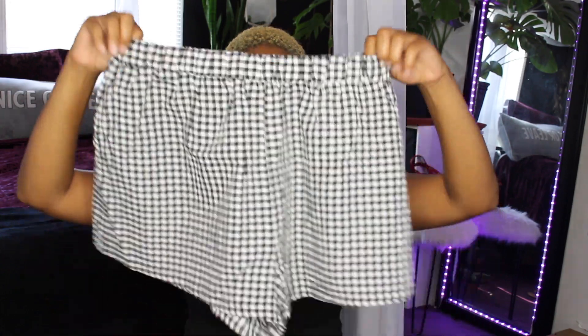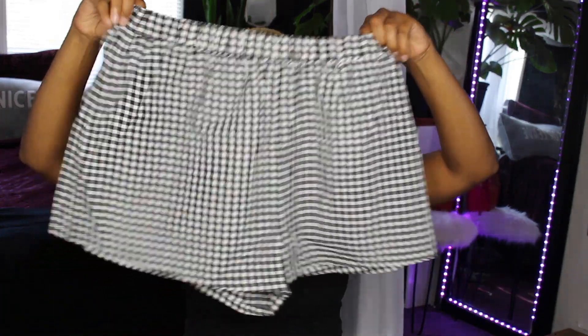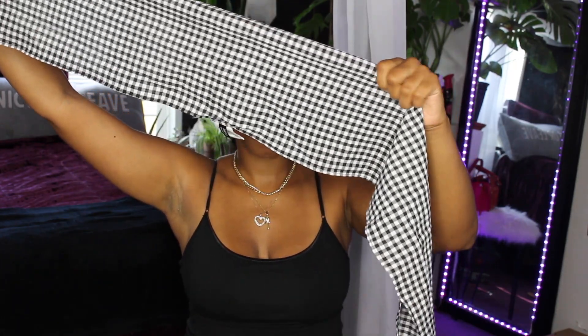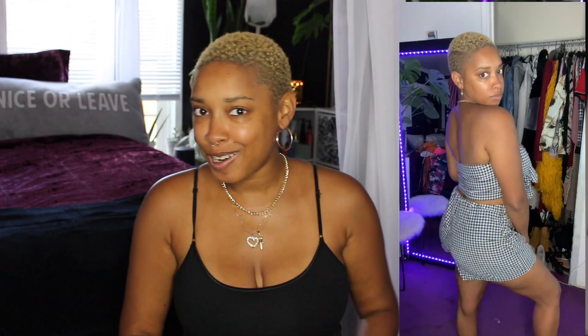The next set is this cute checker print outfit — it reminds me of a picnic table but it's in black and white. It comes with a pair of shorts, and this is the shirt. You have to tie the shirt on, which doesn't bother me none because I know how to do all this.